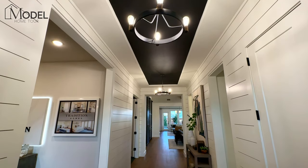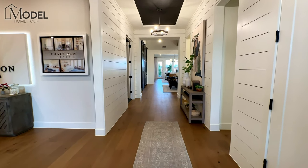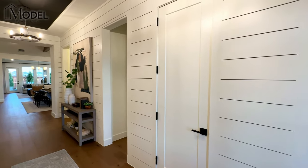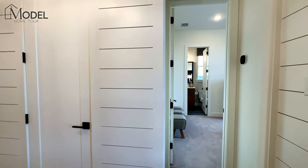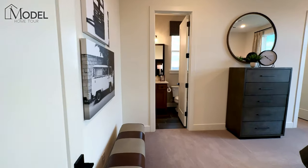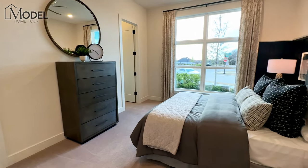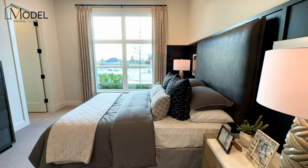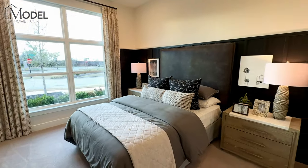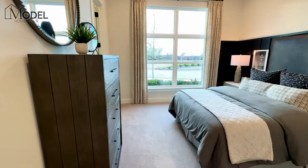Welcome inside the 5531 model home with Tradition Homes. This patio style home is one of the cooler one-level floor plans we've toured here on Texas Model Home Tours. Starting at the very front of the house is your first bedroom. Each bedroom has a full ensuite with a full bath and walk-in closet, and these are very large bedrooms — easily fitting a king or queen size bed with two large nightstands, with plenty of open walking space even with a dresser.